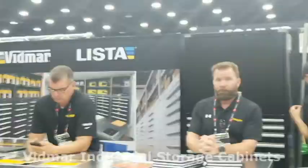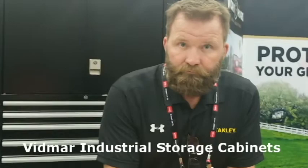How y'all doing? This looks like something interesting. What y'all got here, guys? Storage. Storage? Yep. Big modular cabin. It's mobile or fixed.